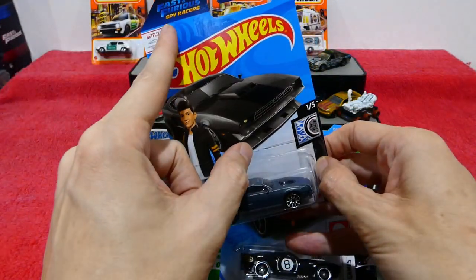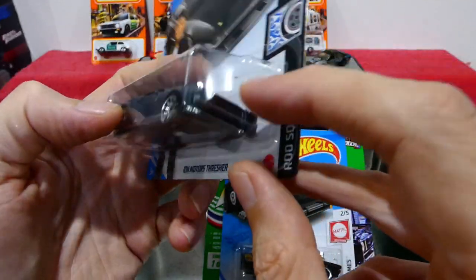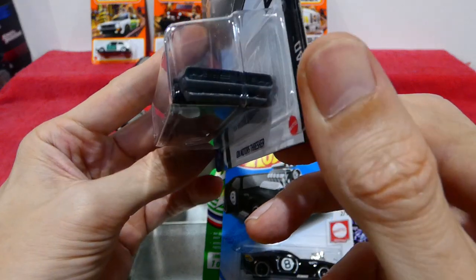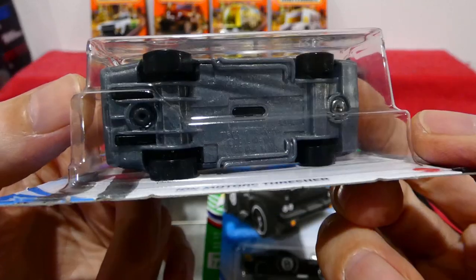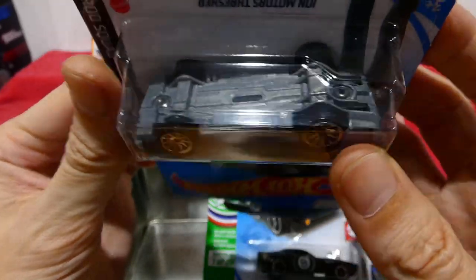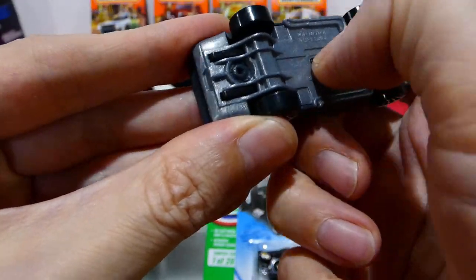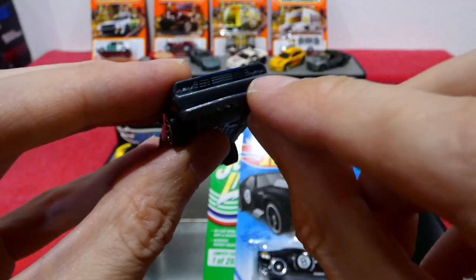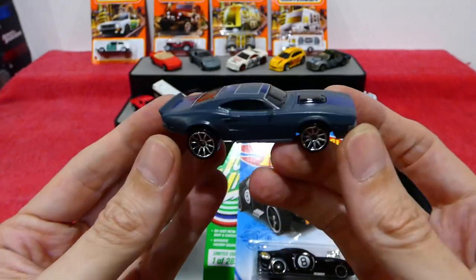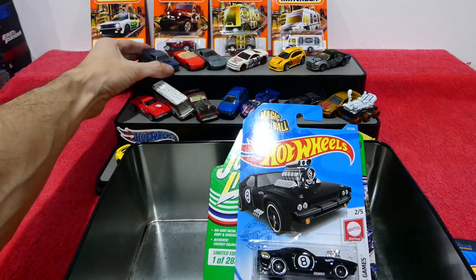I pulled this one out to show you — when I was doing my Spy Racers review, I noticed it actually has a little tab on the base. On the Spy Racers version, you can slide a little lever and some machine guns pop out. But this is the mainline version and it doesn't offer that feature — the black piece on the base has no tab to move it. They removed the machine guns feature. Before, the exhaust would slide out and the machine guns would pop out. So it's very interesting to know there are actually two variations of the mainline and the themed card series.